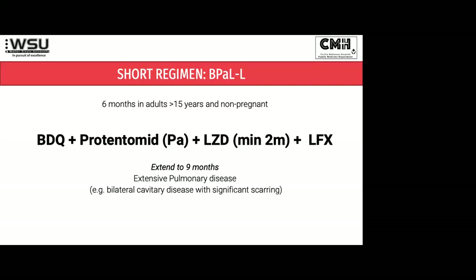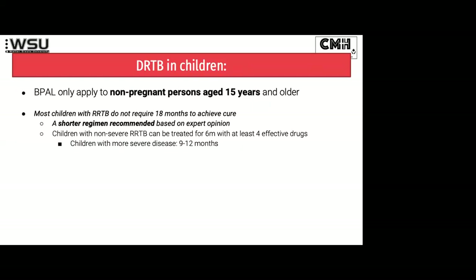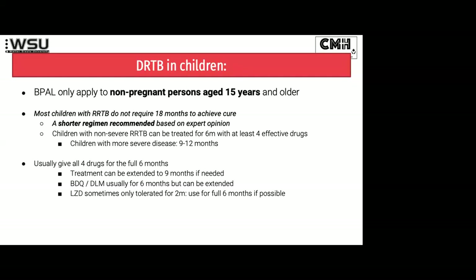You can extend to nine months if there's extensive pulmonary disease or bilateral cavitary disease, and we try to push the linezolid to six months but it depends on what the Hb is doing. In children, the problem is that all the studies of B-PAL-L were only done on adults, so we just don't know for children under 15 because the studies haven't been done. But so far in terms of our experience, especially with the short nine-month regimens, we know that most children don't require the whole 18 months. Shorter regimens are recommended based on expert opinion, and these are still quite flexible — you can adapt them depending on the child's scenario.